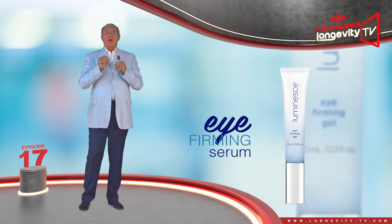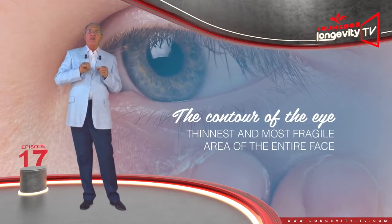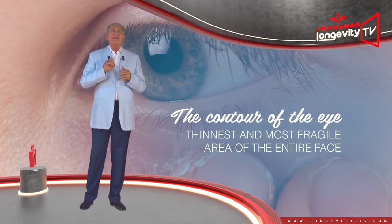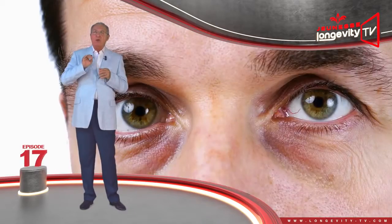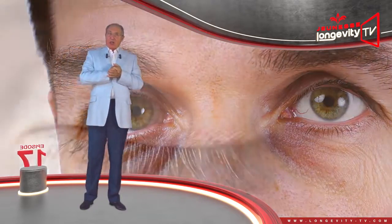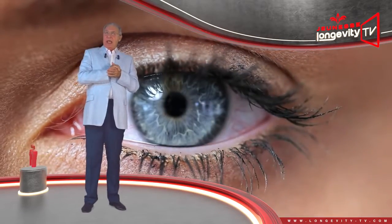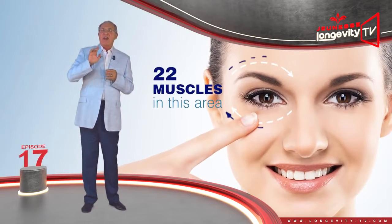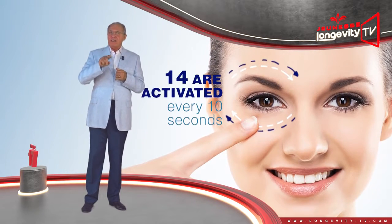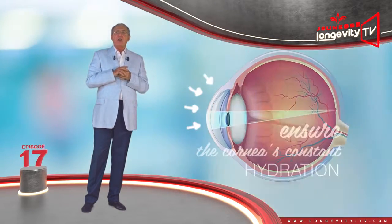The Eye Firming Serum, an eye contour serum designed by Dr. Nathan Newman. The contour of the eyes is the thinnest and most fragile area of the entire face. Any amount of tiredness or stress and bags or dark circles will appear. Did you know that we blink an average of 10,000 times a day and every time we blink, the skin directly around the eyes is stimulated. There are 22 muscles in this area,